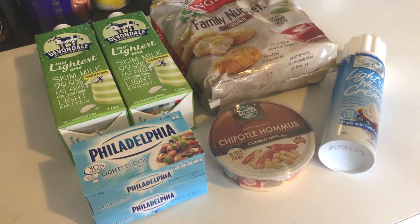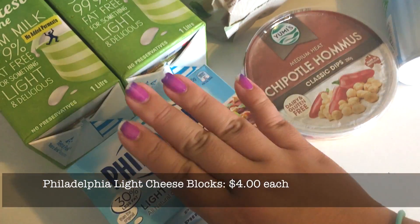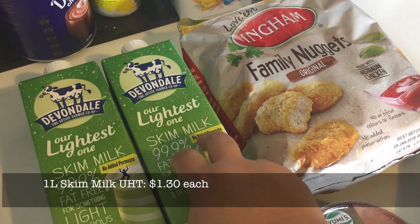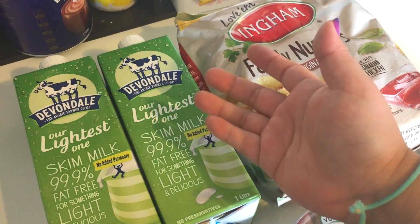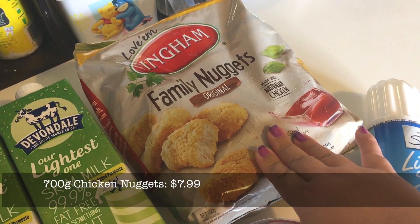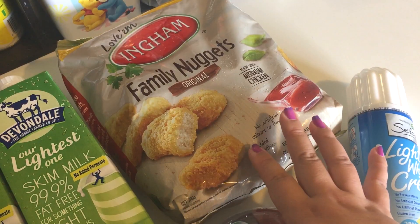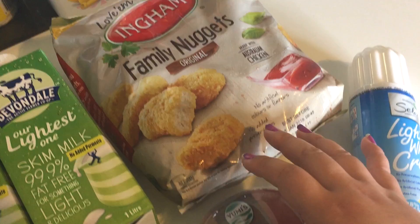Here is the stuff for the fridge. We have two blocks of light cream cheese for the chicken cheese chili tomorrow. Two bottles of UHT — these are actually pantry UHT, not fridge UHT, because we don't keep UHT in the fridge unless we're about to use it, but we ran out. A pack of chicken nuggets because I think I'm going to have some of these for lunch. I went off my nugget phase because I had nuggets every day for like two months, but I kind of wanted them today.